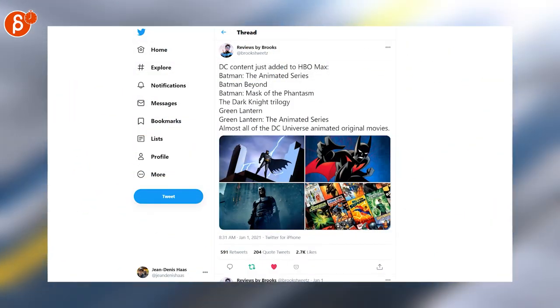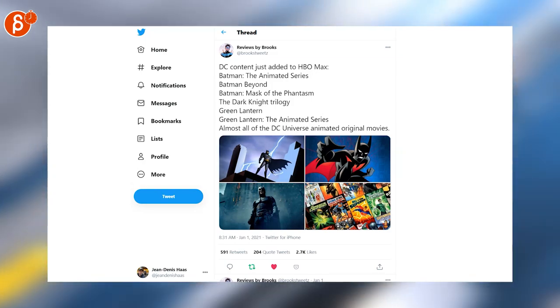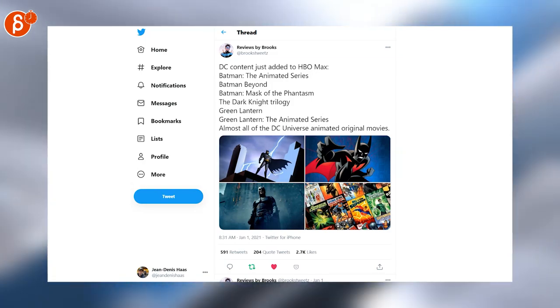I love the Batman Animated Series. There's a lot more Batman content now on HBO Max. Just wanted to throw that in there, in case you have HBO Max and you like Batman.